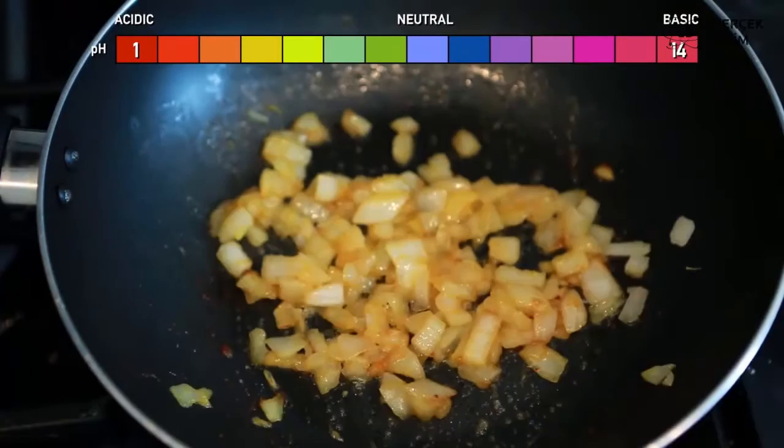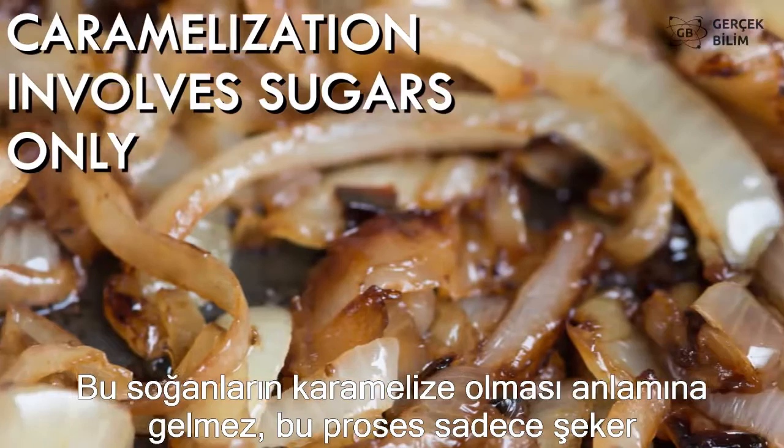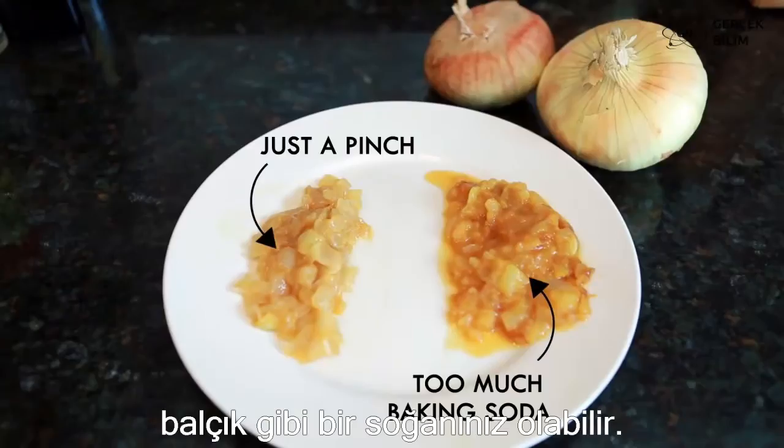By the way, this doesn't mean your onions caramelize — that process only involves sugars. And don't add too much baking soda, or you'll have brown, mealy onion goop instead.